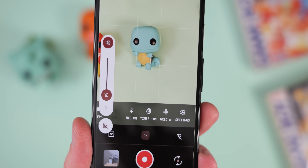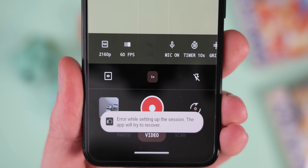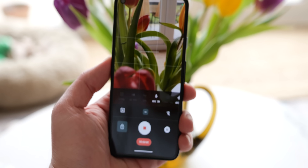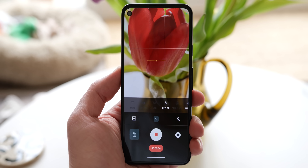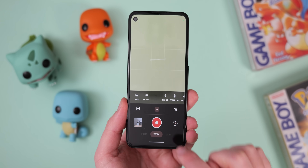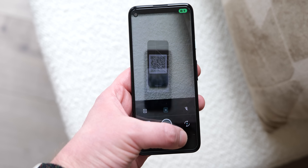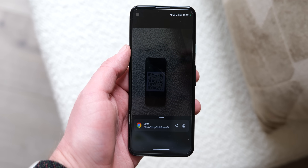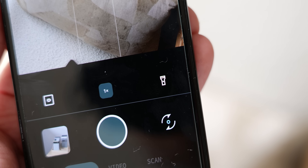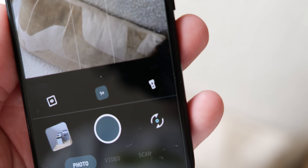HDR video recording has also been added for devices that support the function. On devices like my Pixel 4a, you're able to shoot at 4K 60fps despite the lack of official chipset support, though results may vary and video output using unsupported modes can be choppy and of poor quality. You'll also get a warning if your device overheats, and the recording will instantly stop. The QR code scanner has been improved with integrated support for Wi-Fi and Wi-Fi Easy Connect QR codes, and feels a hair faster overall. You can also set the camera flash to be lit constantly even in photo mode to brighten your subjects.